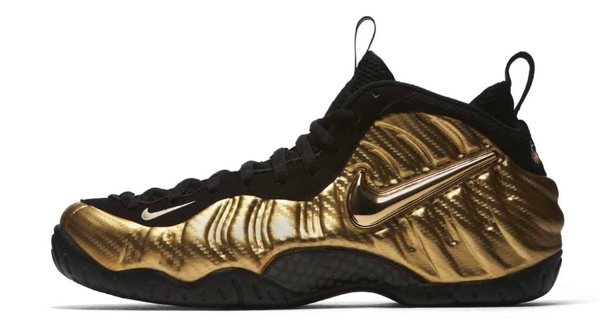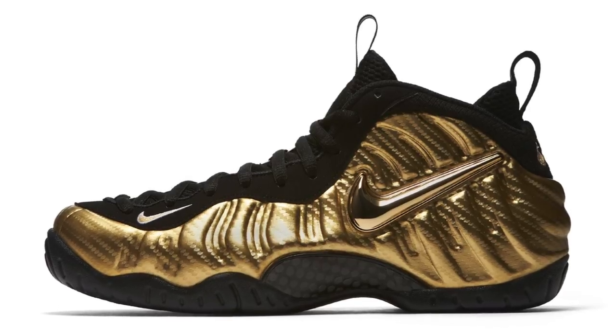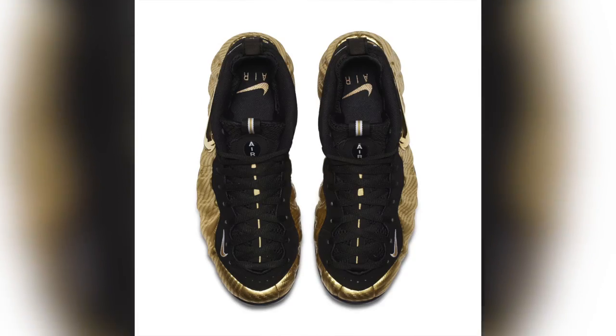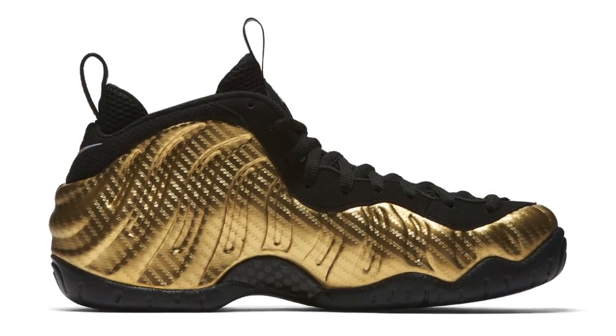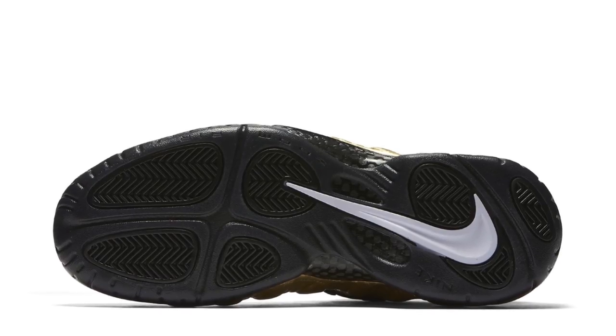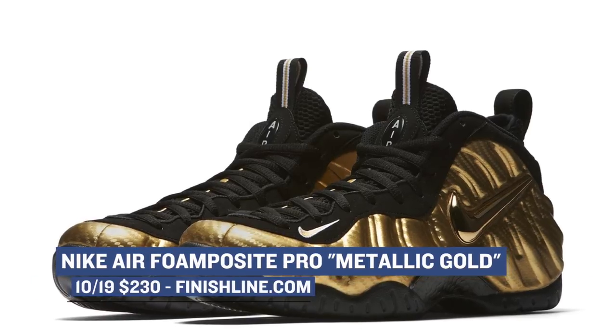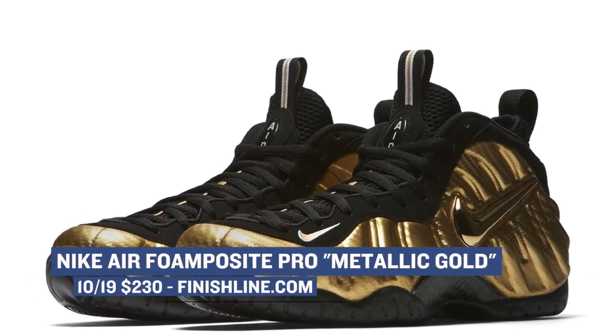Jumping ahead to tomorrow, we see one of the brightest Foamposites that I have ever seen, simply called Metallic Gold. The shoe has a bit of a carbon fiber texture over the upper, but it's really the Nike Swoosh on the side panel that's super shiny and gives this Foamposite Pro all the love that it needs. Nike did a really good job mixing the gold with the black, and while they kept it simple on the outsole with a white Nike Swoosh, you really won't see that since it's at the very bottom of the shoe. These will cost you $230 over at Finish Line.